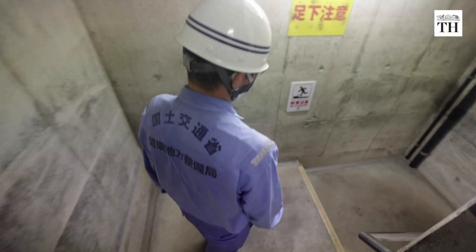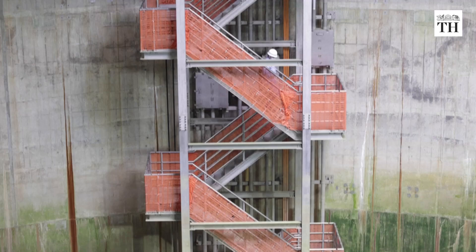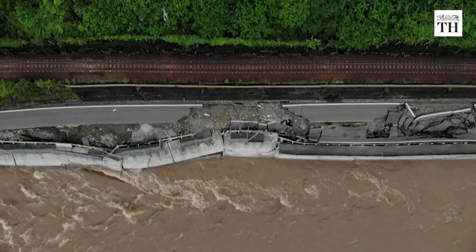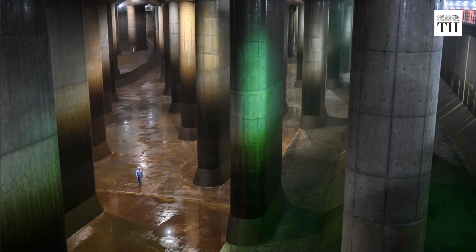In Tokyo alone, there are 10 other underground reservoirs and 3 flood tunnels. This single facility has so far saved around 148 billion yen in disaster clean-up. The Kasukabe system accepts visitors when it isn't in use, in order to promote the importance of disaster management.